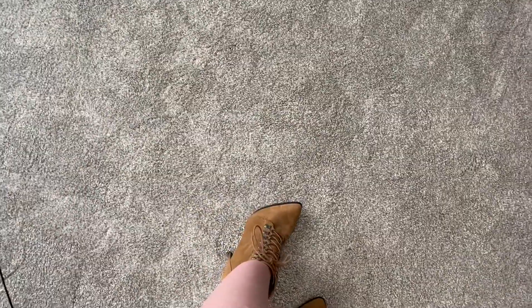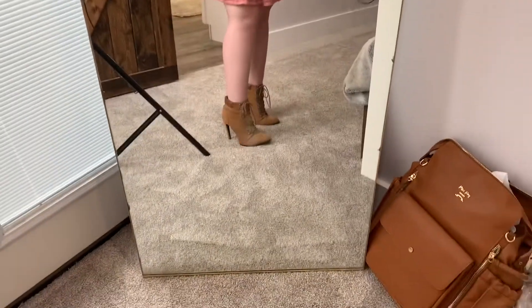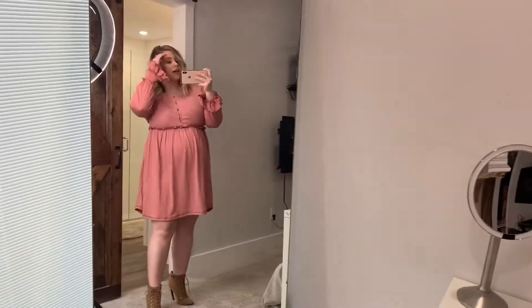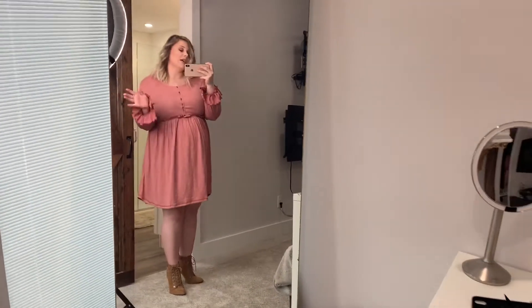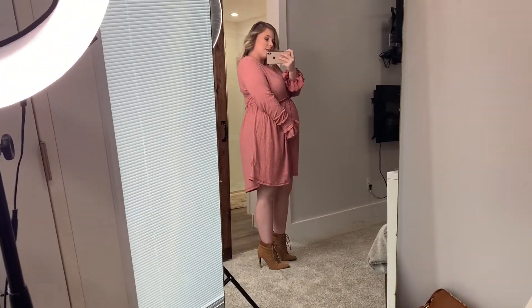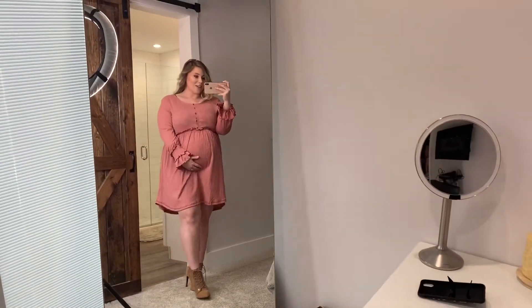These shoes are from Target — you can get a better view of them. I need a self-tan, I am so pale! But yeah, this is the third outfit. I think it's really cute and girly. If you want to throw on some leggings, you definitely can, but I think it's long enough to wear without any leggings — totally your preference. This is outfit number three.